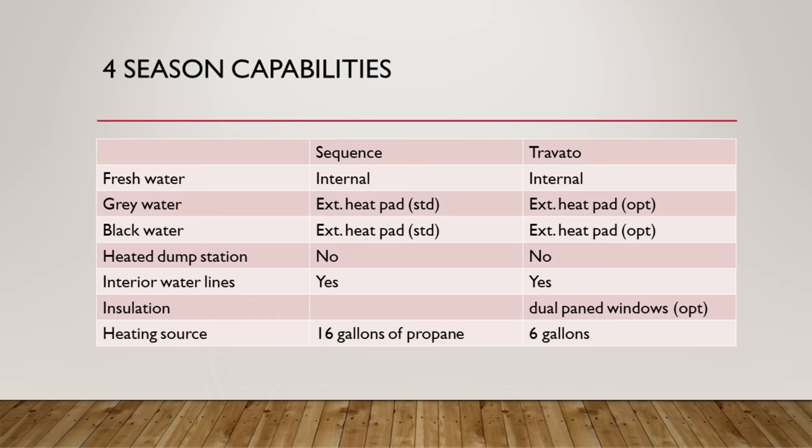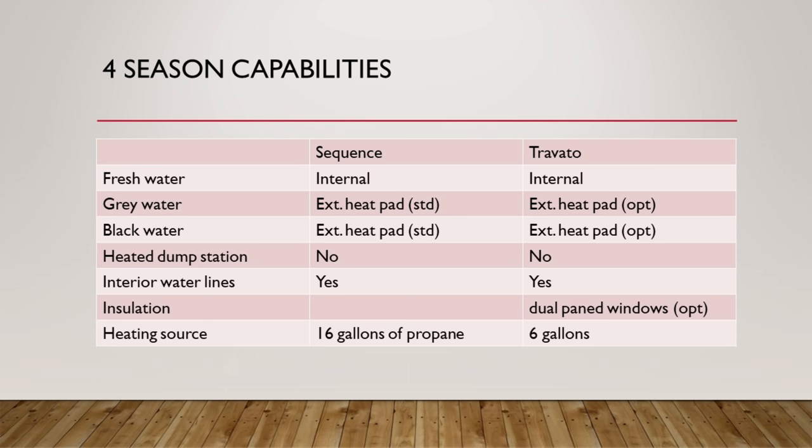On four-season capabilities compared to the Travato: the fresh water tank on the Sequence is internal and will be heated by the coach heating system. The gray water tank is external but has a heat pad standard, whereas on the Travato it's optional — same with the black water tank. There are no dual-pane windows on the Sequence; it's optional on the Travato. The heating source is a massive 16-gallon propane tank compared to the Travato's 6 gallons — almost three times larger — meaning you can stay out in cold weather much longer without refilling.